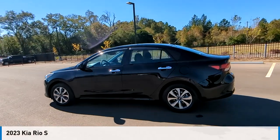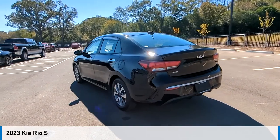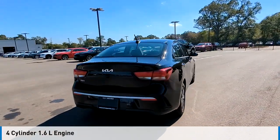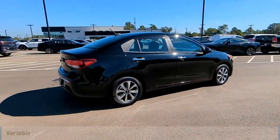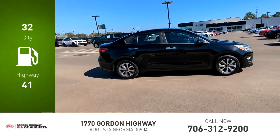Stop by and take a look at the 2023 Rio. This vehicle is powered by a front-wheel drive, four-cylinder, 1.6-liter engine, and comes with a continuously variable transmission. Great fuel efficiency saves you money by requiring fewer trips to the gas station.